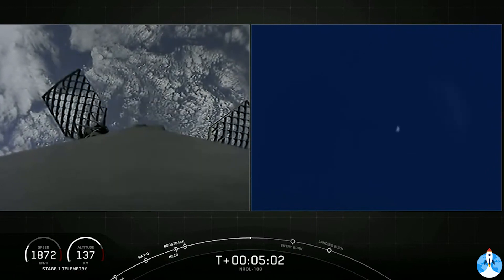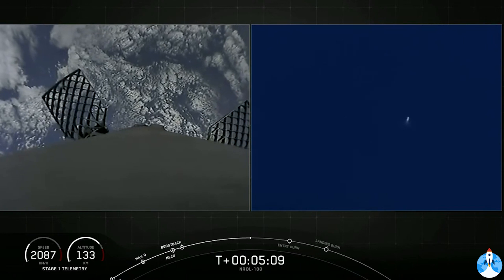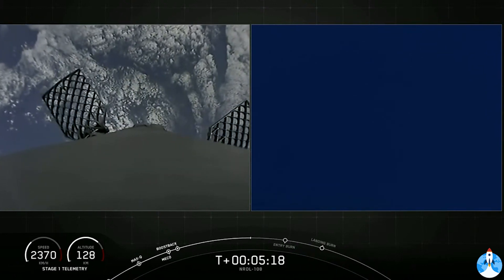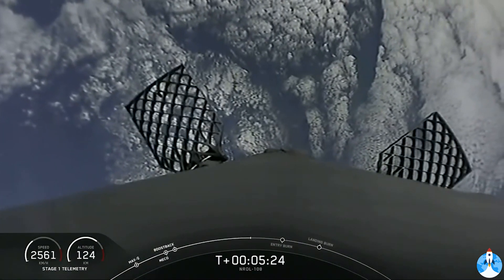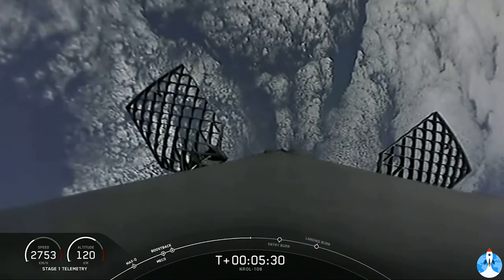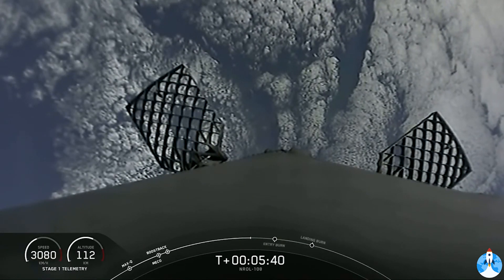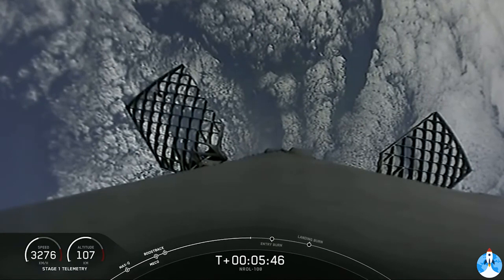Second stage following a nominal trajectory — second stage seems to be doing great. If you've been watching our previous webcasts, usually at this point we have a view of our first and second stages. As a reminder, per our customer's request, we will not be showing any views of the second stage. So for now we'll be watching the first stage make its return and eventual landing attempt at landing zone one in Florida. Just under a minute away from the second of three burns. You can see that our hypersonic grid fins have also deployed — those are the honeycomb-like structures that you see on screen right now. Those help to guide the rocket back during its descent as well.